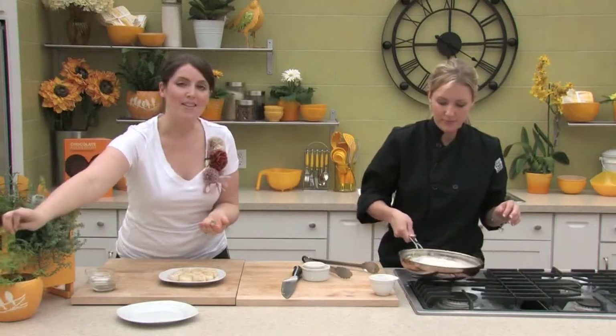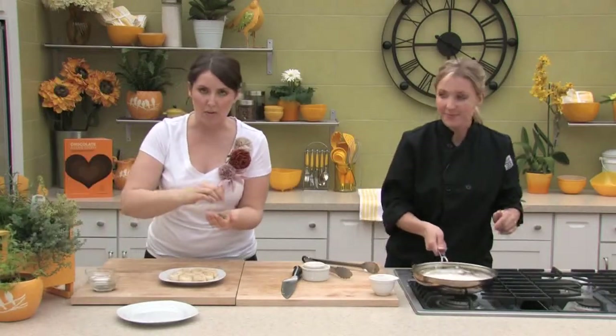We're going to work on this sauce. When we come back, we'll show you how to throw those herbs in for more Terra at Home.